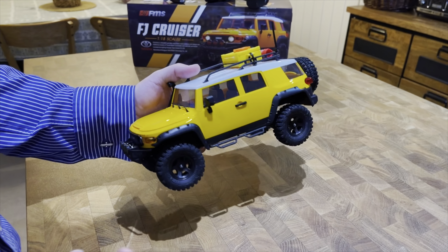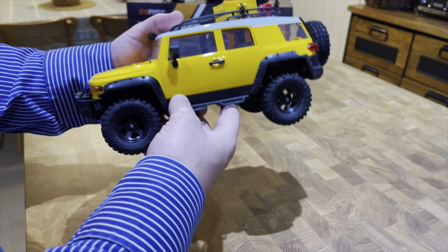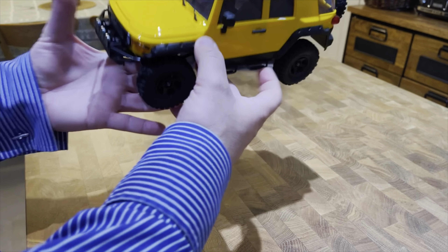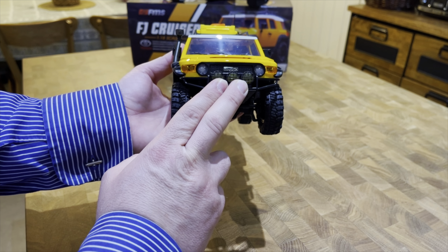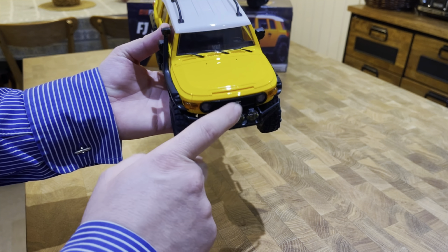This truck holds a special place in my shelf, and I shall explain why. Hello everyone and welcome. In today's video, we're going to look at the FMS FJ Cruiser 1/18 scale, fully licensed by Toyota.